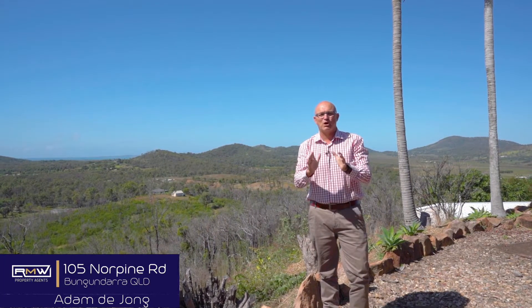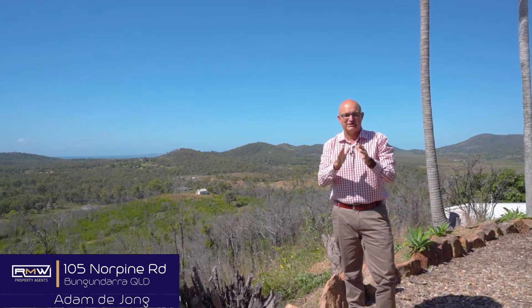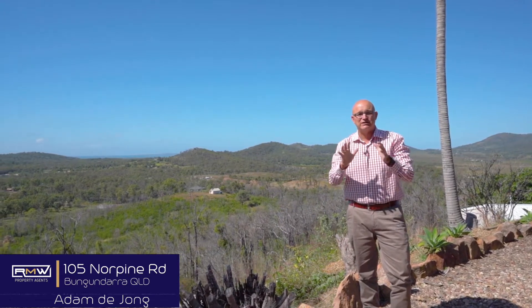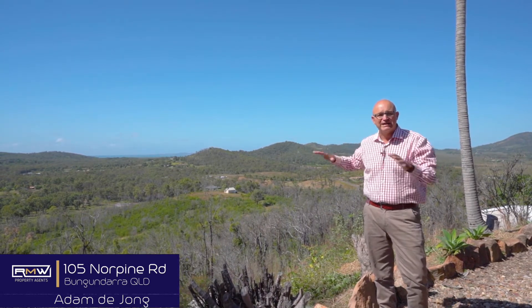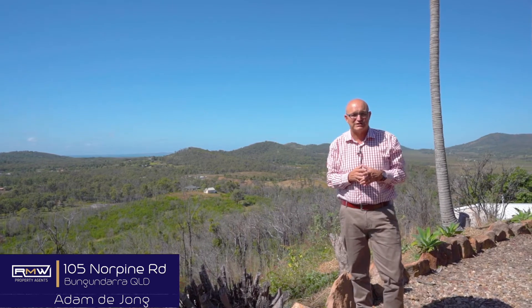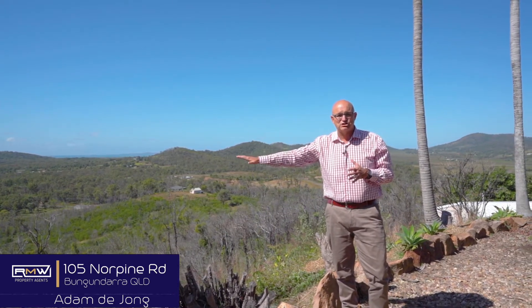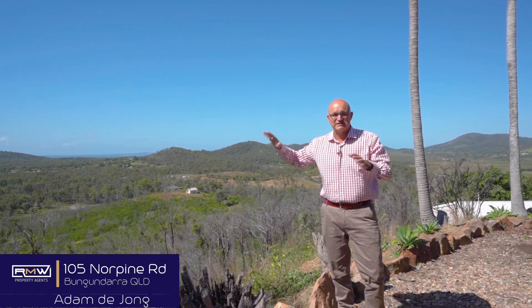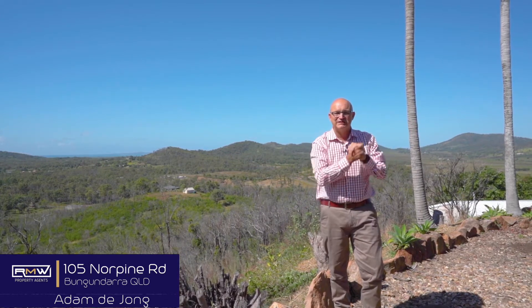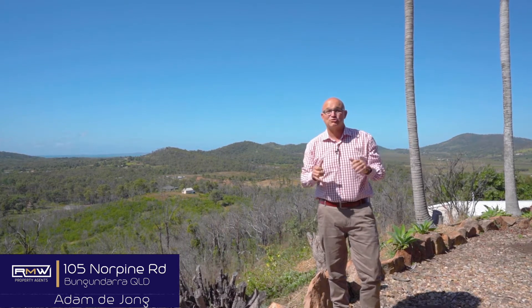G'day guys, Adam de Jong and welcome to 105 Norpine Road. It's an absolute pleasure to be showcasing this property today. We're sitting on 25 acres literally on top of the hill. Behind me we've got valley views and ocean views as far as the eye can see from both ends of the property. Down the bottom we've got a shed which is off-grid, out the back we've got a pool, some car accommodation, and a really open plan design house.